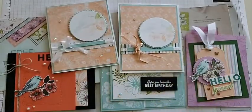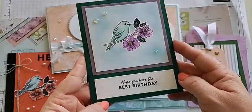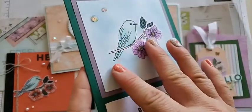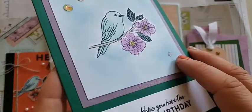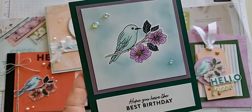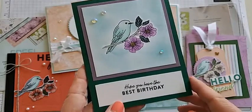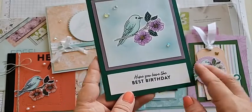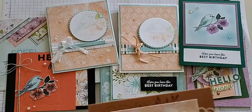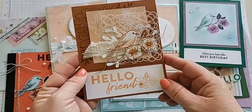This one by Phyllis Walker used masking — there's no DSP, but she has a great blending background with a little Wink of Stella in the flowers. She used a mask to cover the bird and flower so she could create her background without it getting on the image. She used the 'Hope you have the best birthday' sentiment.